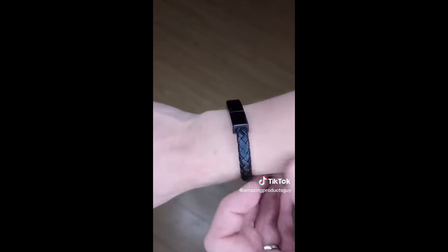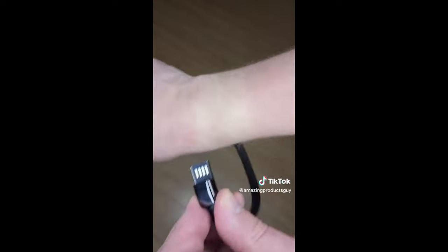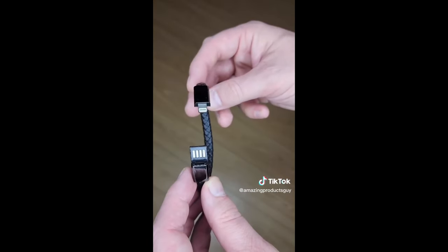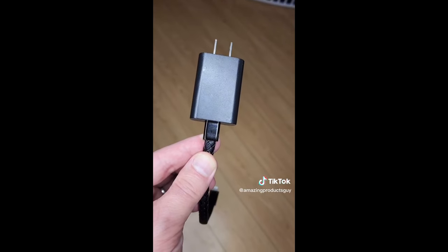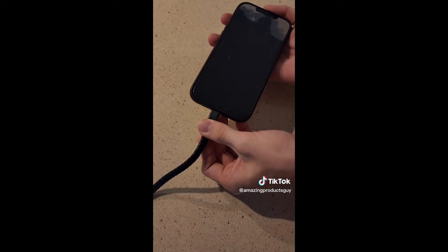Another cool Amazon find that I'm excited about: this cool bracelet is a USB data cable. You can literally plug it into any USB port and start charging. If you forget your wall charger, it will even plug into a computer and it charges flawlessly. Now you'll never forget your charger and it looks cool. I'll leave a link in my bio. Make sure to like and follow for more.